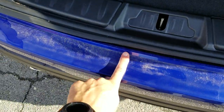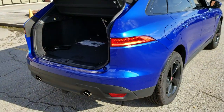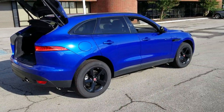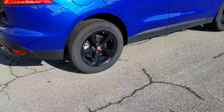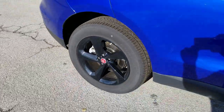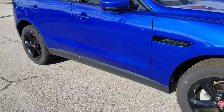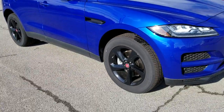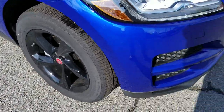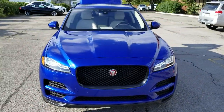That's just a little bit of dirt. All the wheels look like they're in great shape. See any big marks or anything on it? It's beautiful.